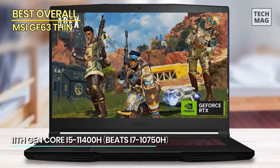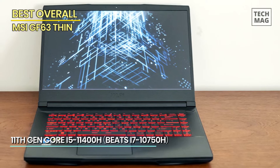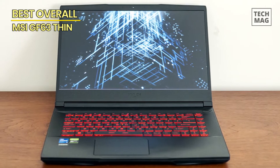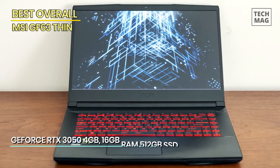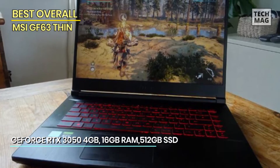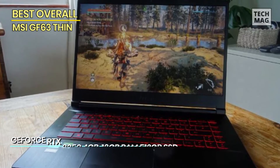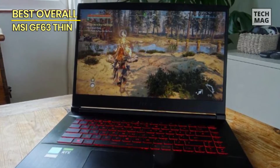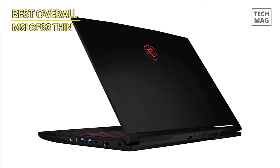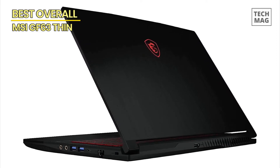The 15.6-inch Full HD display brings your games to life with vibrant colors and sharp details. Immerse yourself in the action with its impressive audio system and Nehemic 3 technology for an enhanced gaming experience. The lightweight and slim design make it easy to carry to gaming events or take on the go. Expand your gaming possibilities with multiple ports, including USB Type-C, HDMI, and more. And with its durable construction and advanced cooling system, you can game for hours without worrying about overheating.